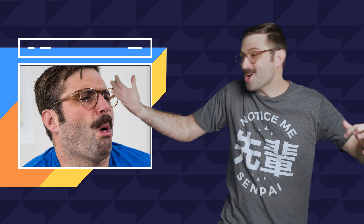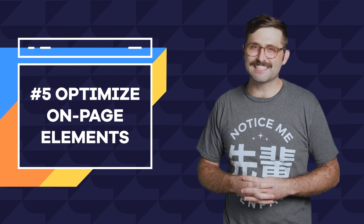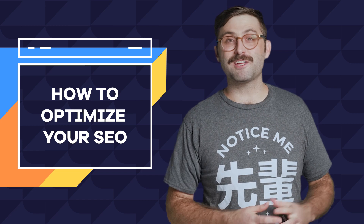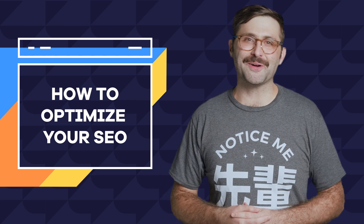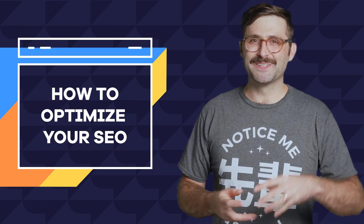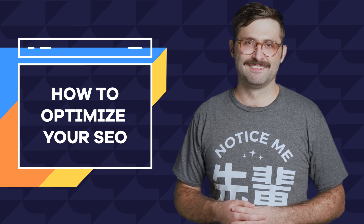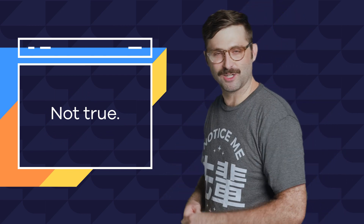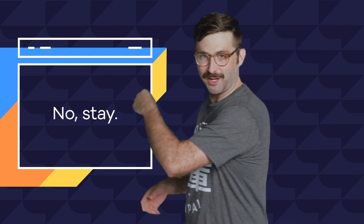What year is it, 2002? I wonder if Ross and Rachel will get back together again. Until search engines learn to index love, focus on the things they can. And there you go — five easy things you can do right now to improve your SEO. So go do it, now!